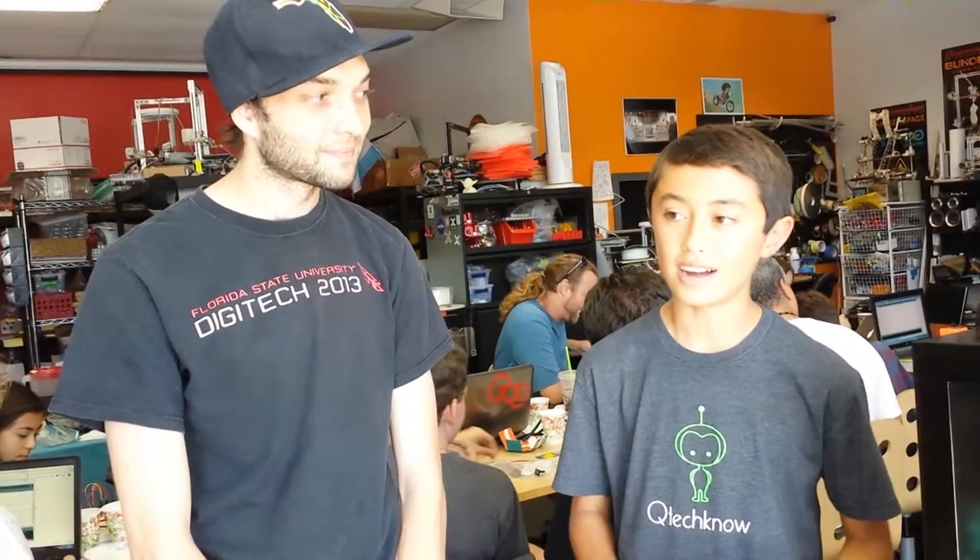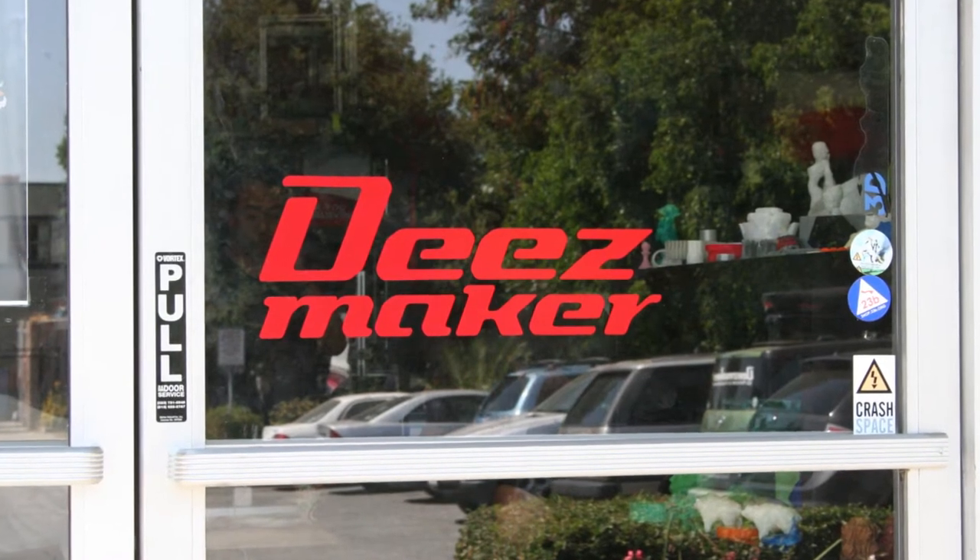I'm teaching an Intro to Arduino class right now for kids and adults, just to get started with electronics, programming, and open source hardware and stuff like that. We're using some of my kits that I make and sell online.